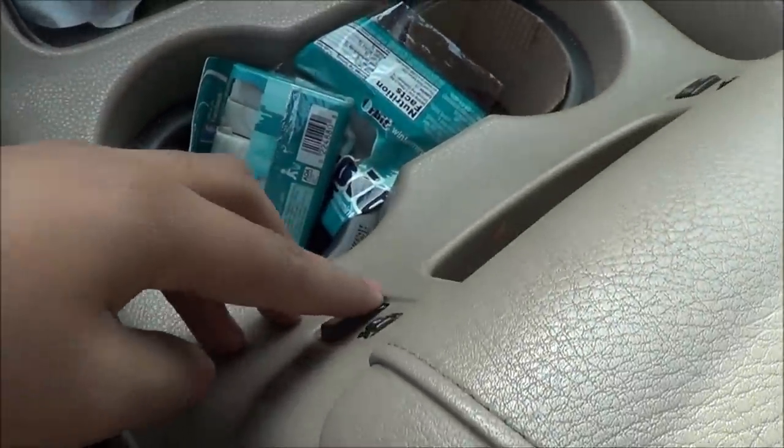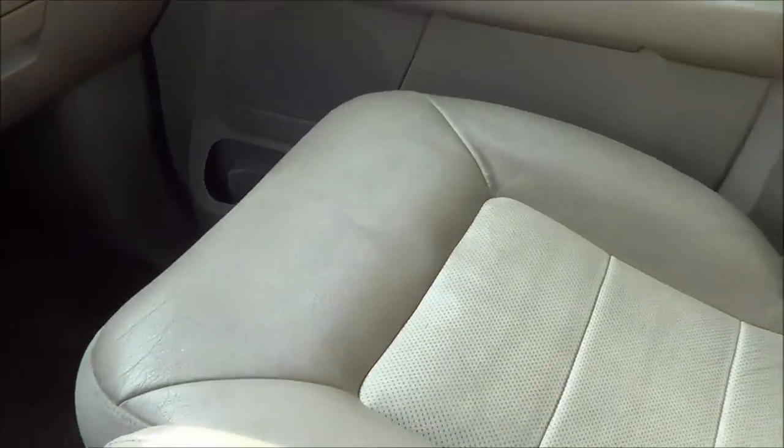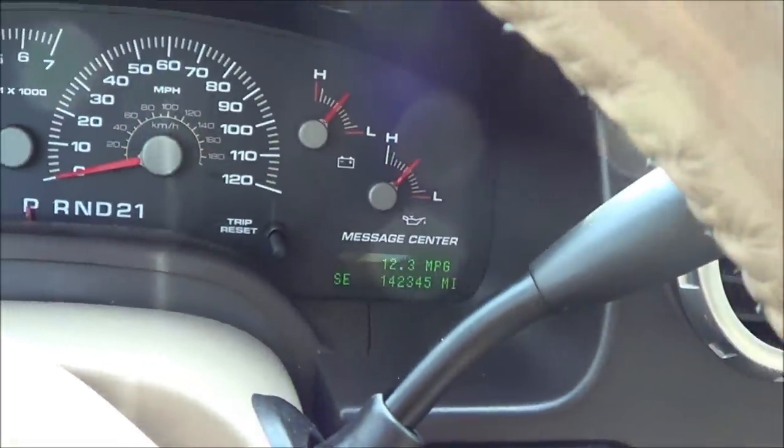You have a power outlet down here. Your center console. Heated and cooled seats. The seats in the Expedition are really comfortable as well, and it's very roomy in this cabin. You have a trip computer as well — nice, clear, and easy to read gauges.